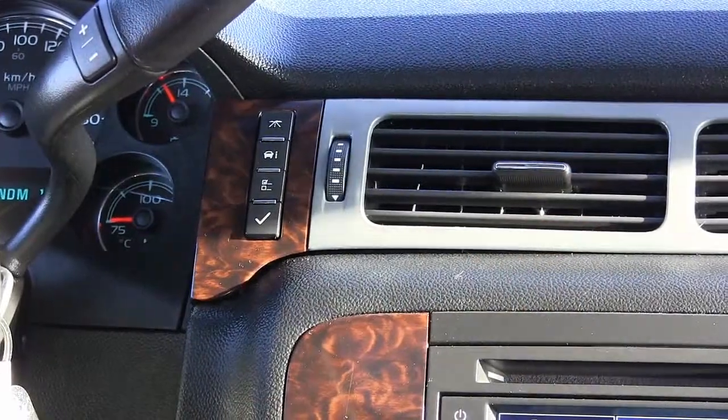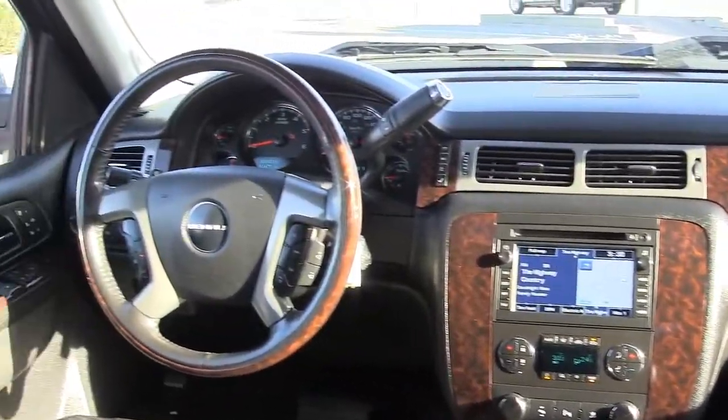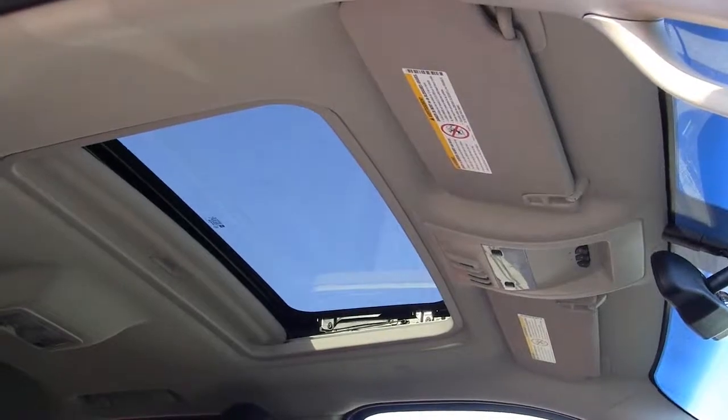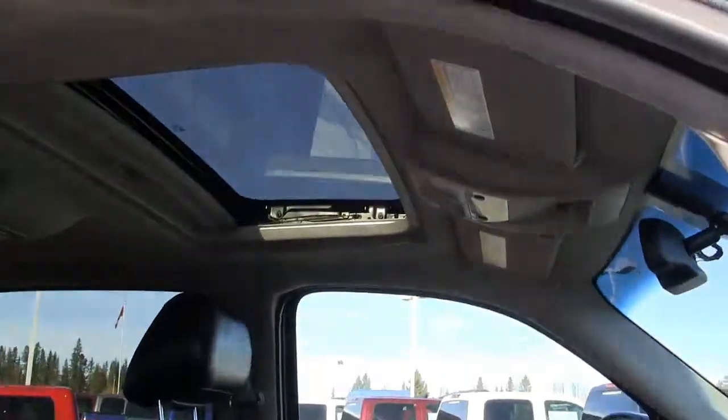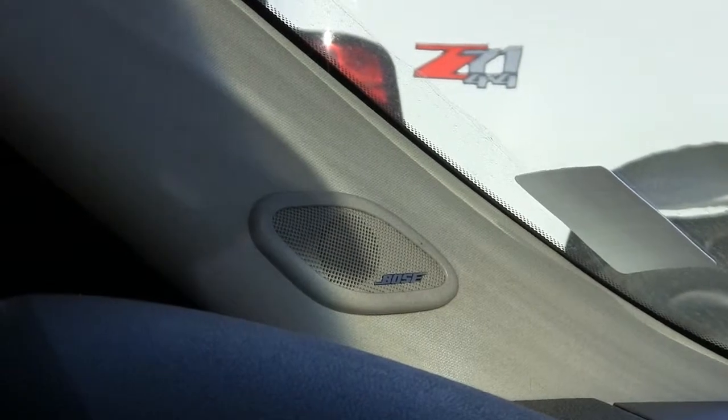Driver's information centre. Wood grain trim finished throughout. Power glass sliding sunroof. Premium Bose speaker sound system.